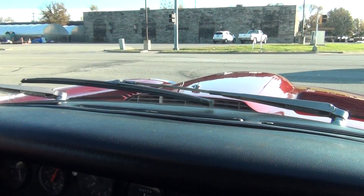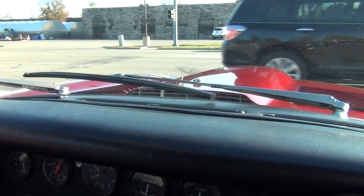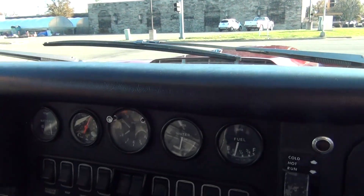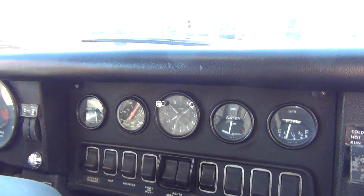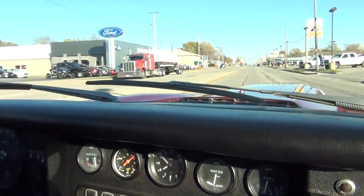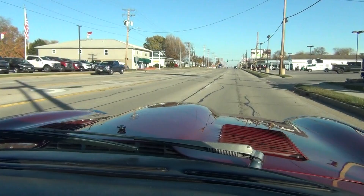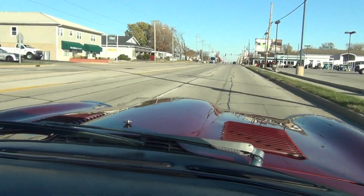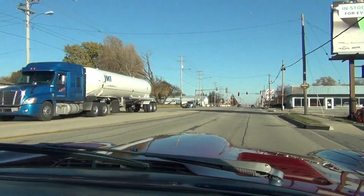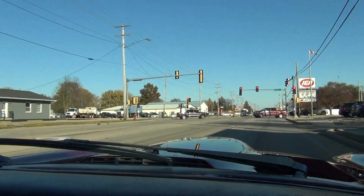A lot of headroom, a lot of legroom — it's really the only E-Type I can drive comfortably. Even though I've owned several Series 1s and Series 2s. The engine is very strong. Brakes are great, great brakes on this car.